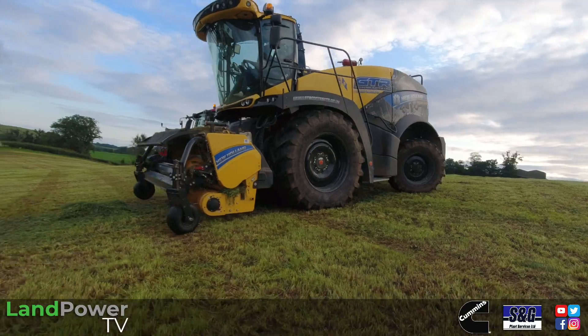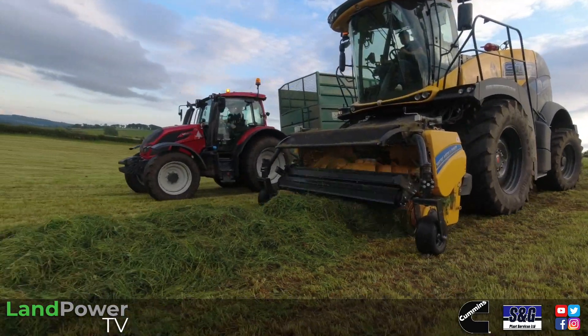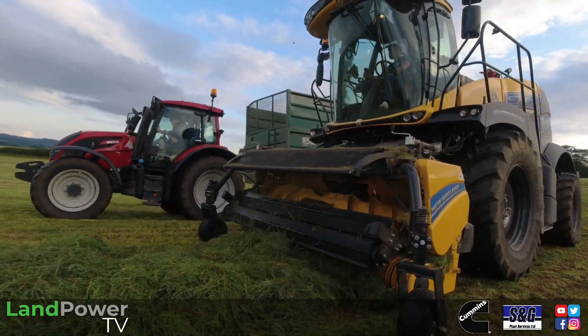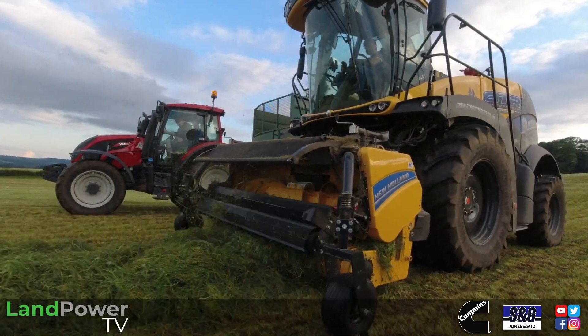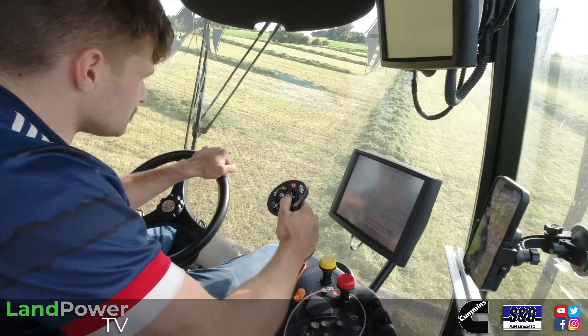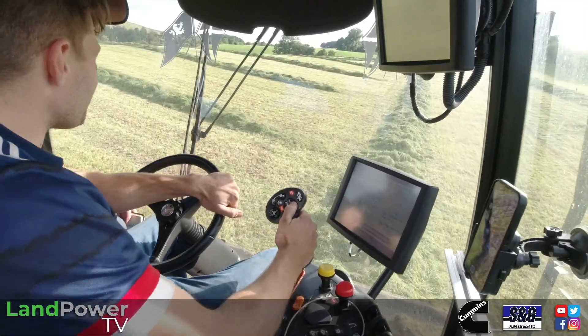Ladies and gentlemen, hello and welcome along to a rather pleasant sunny South West Scotland. Well, it's sunny for now — there's a couple of showers on the way looming, but we shall persevere. So once again, we are out with the GTR contracts, because they have a new forager for the 2023 season in the form of a New Holland FR 780, and piloting the machine we have Glenn Sinclair.